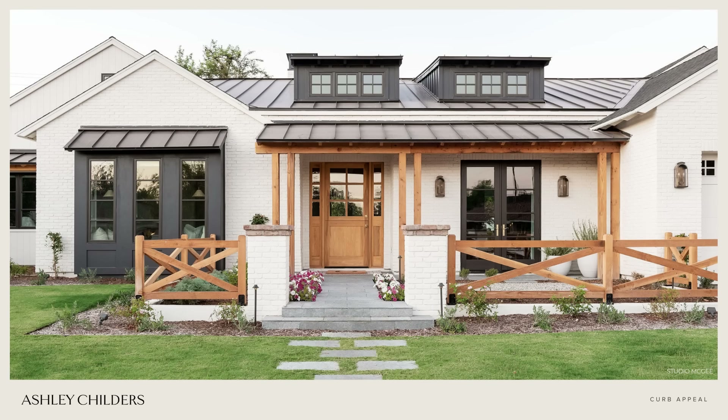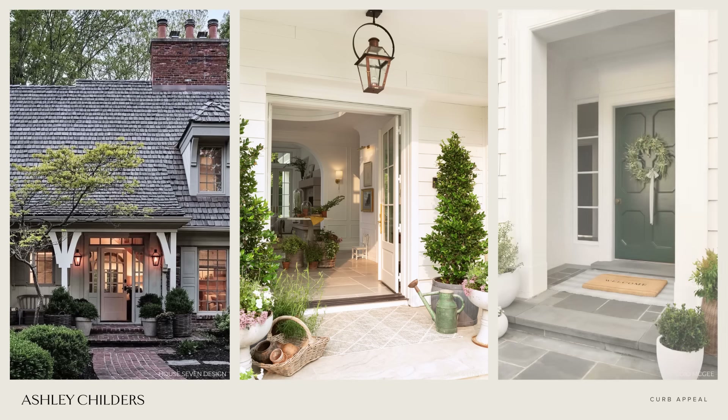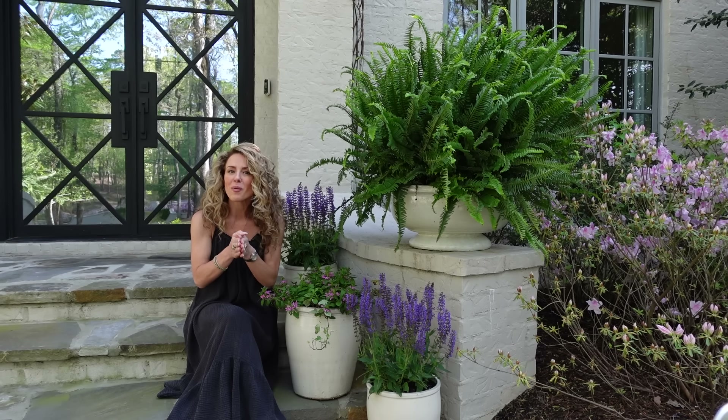Our first tip and the easiest one is to elevate your entry. This could include things like switching out old light fixtures that flank your entry door, maybe adding an over-scale doormat, adding a wreath, potted plants on your porch or front steps, and even adding new house numbers. Any of these things can be done literally in a day or a weekend, are super affordable, and create a welcoming entry.